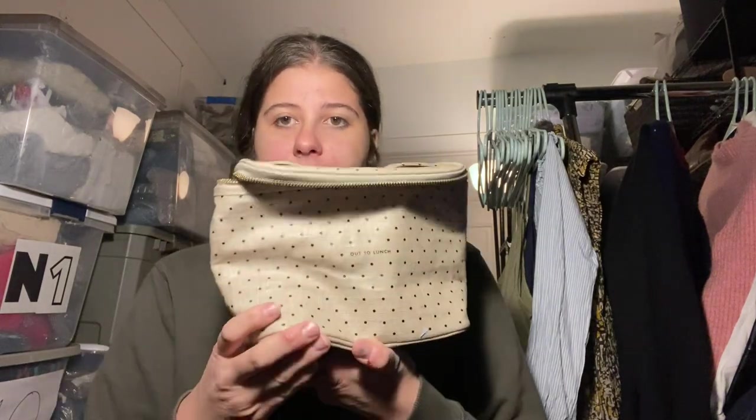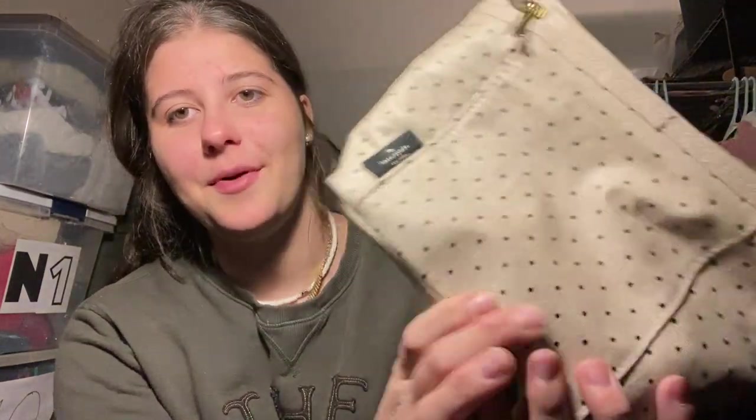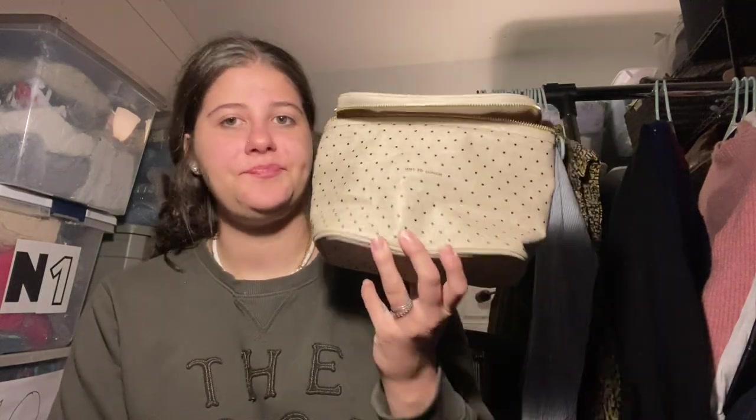This is a lunchbox — it's really cute, it says 'out to lunch.' They priced it at $0.99, but it's Kate Spade, so they must not have noticed that. I think there was an orange tag on it which was like 25% off, so it could have been $0.75. I don't know comps exactly, but Kate Spade lunchbox for $0.99 — yes.